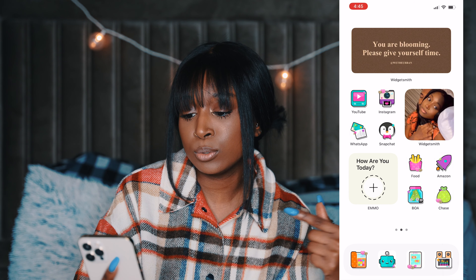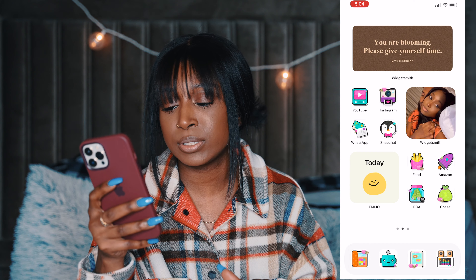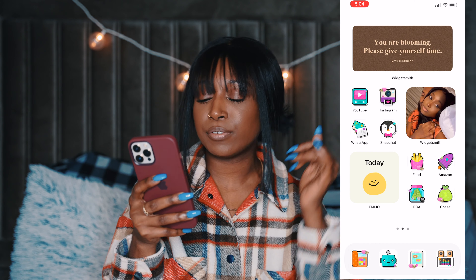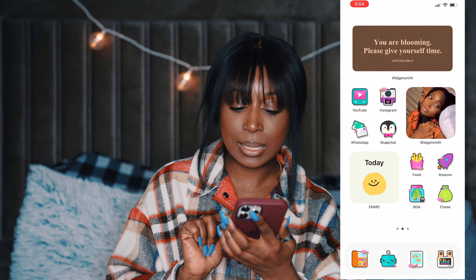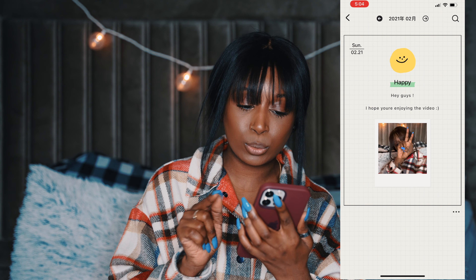On the second page, I have a little quote at the top from WidgetSmith that says 'You're blooming, please give yourself time.' I broke the page into categories. The first is my social media category with YouTube, Instagram, WhatsApp, and Snapchat, followed by a picture of me and Justice. Then there's the email app, which I use to log my feelings — it's a new app I recently got and I'm trying to implement it into my life.